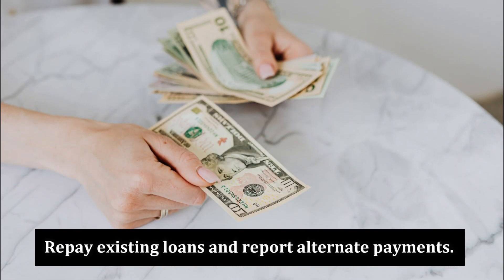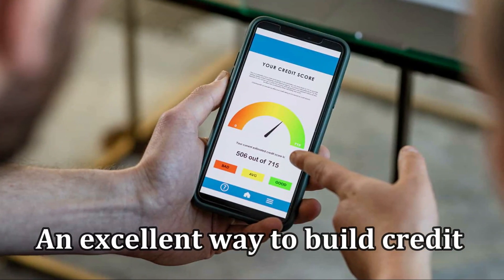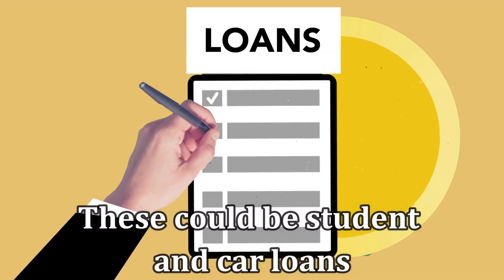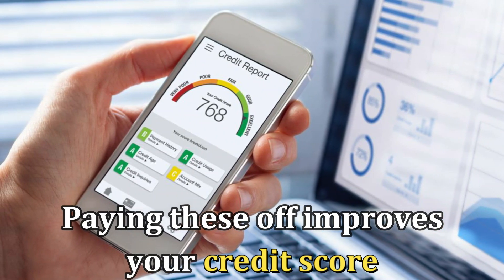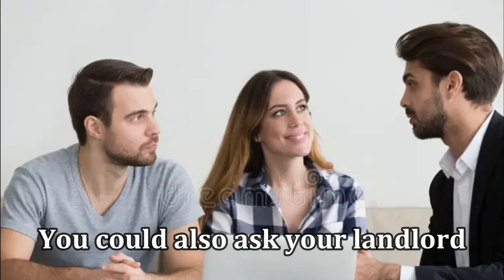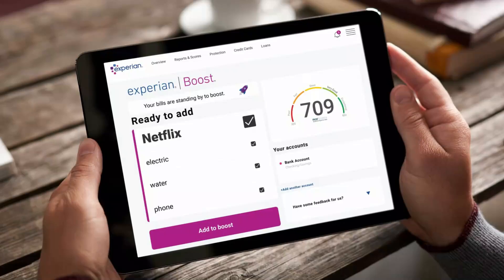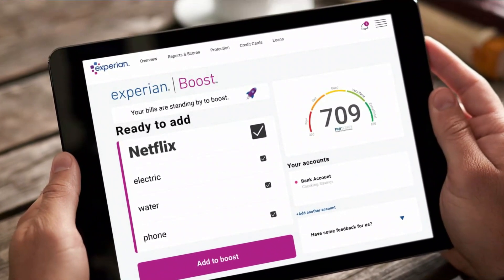Repay existing loans and report alternate payments. An excellent way to build credit is to repay existing loans — these could be student and car loans. Paying these off improves your credit score and gets you out of the debt trap. You could also ask your landlord to report your monthly rent payment to credit agencies, or use Experian Boost to track and report your monthly utility payments.